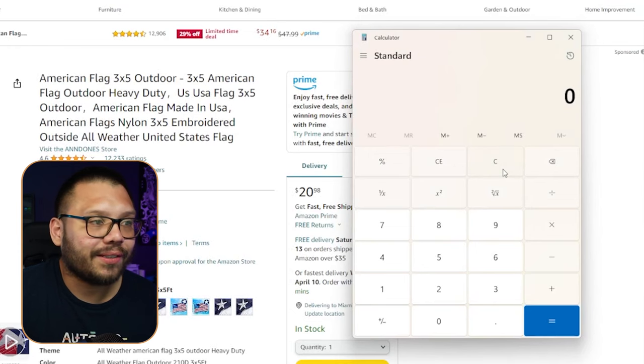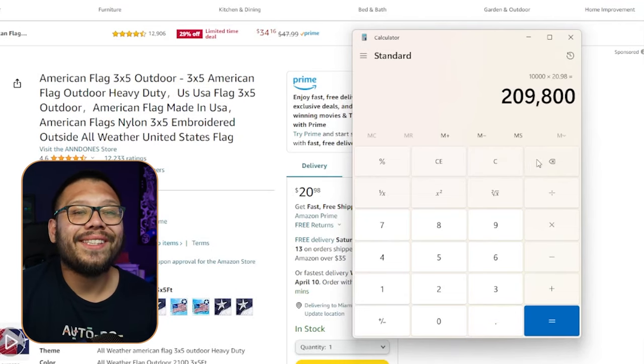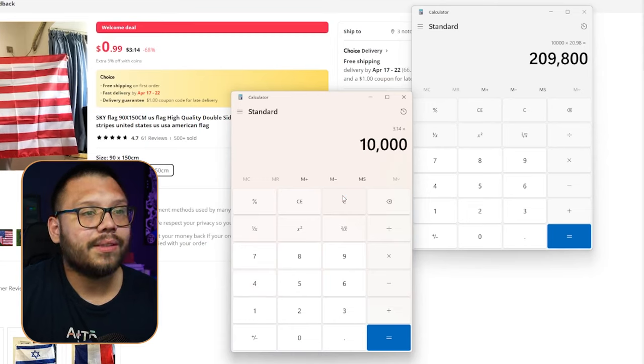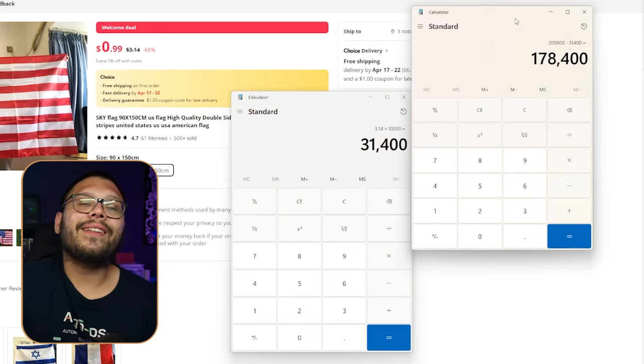Let's pull out a calculator. At the low end, 10,000 times $20.98 — they have potentially made almost $210,000 in one month. Obviously that's not including expenses, so let's figure out the actual profit. The sourcing cost is $3.14, times 10,000 is $31,400. Subtract that from the revenue and you're still looking at $178,000 in a month. That's insane — just off of selling flags.